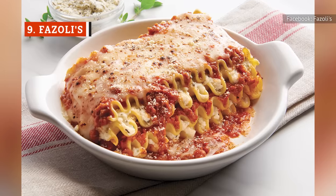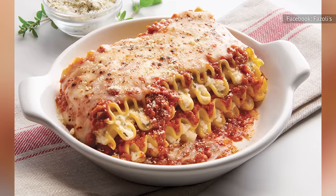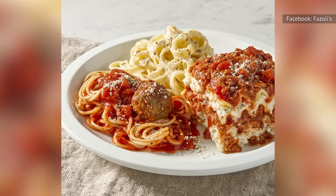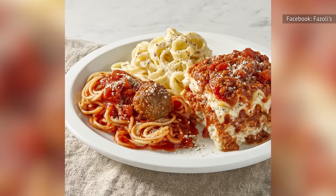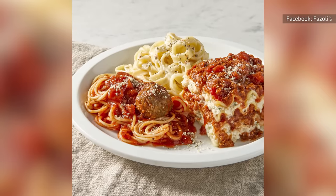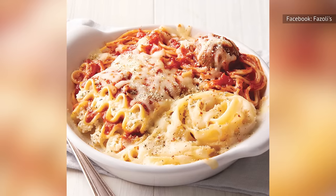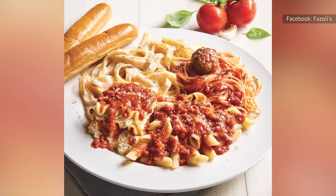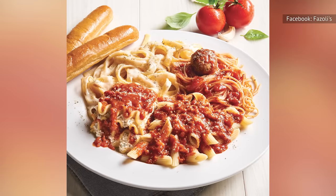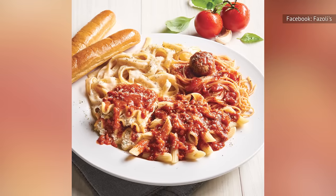Layered with meat sauce as well as mozzarella and provolone cheese, the baked lasagna is one of Fazoli's most ordered entrees. For those with a hearty appetite, it's available as part of the Classic Sampler alongside Fettuccine Alfredo and Spaghetti with Meatballs. The oven-baked Classic Sampler features the same dishes baked with a blend of mozzarella and provolone, while the Ultimate Sampler adds penne with meat sauce.